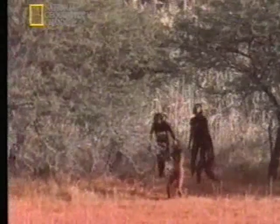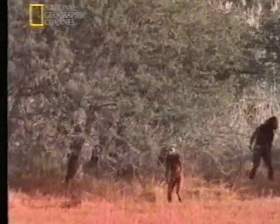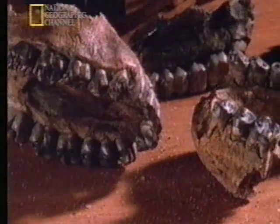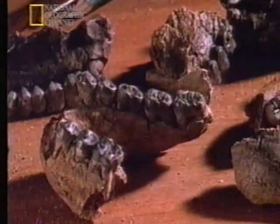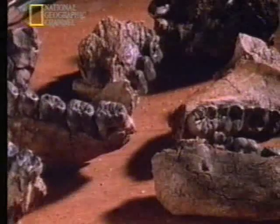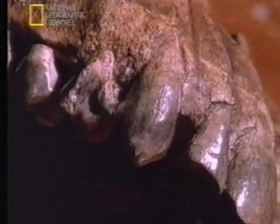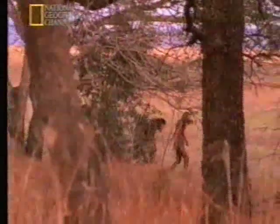But not all the evidence fits. The landscape Lucy lived in was very different from the lush jungle of the gorillas. Lucy had to range widely in her search for food, and that would have made it hard for a single male to dominate a group of females. And there were other clues that didn't match the gorilla model. Over the years, we've found hundreds of teeth from Lucy's kind — male and female. Surprisingly, the males have small canine teeth, just like the females. That could mean that there was no need for males to fight for control over females. Perhaps they weren't living in a harem after all.